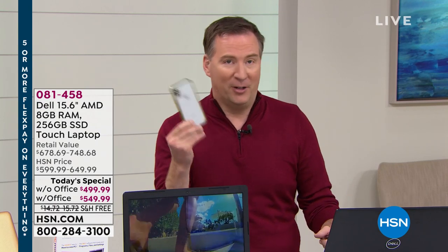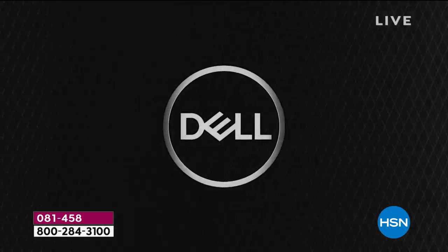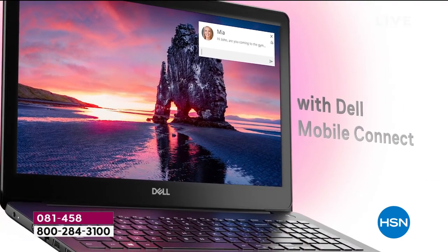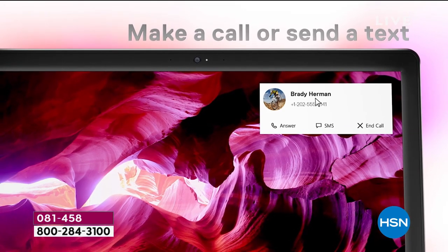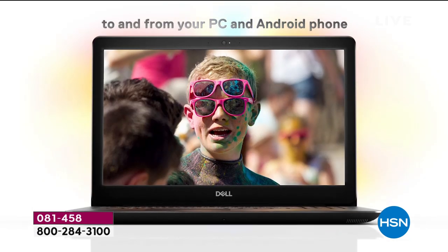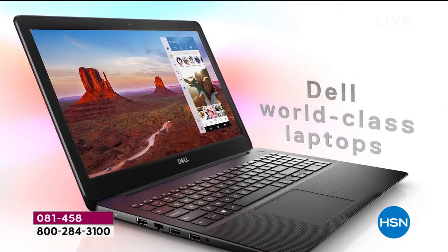We have cell phones in our pockets and purses, and Dell is now designed to connect to your phone with something called Dell Mobile Connect. When a phone call comes in, it comes up on your Dell. You can answer a text message or phone call directly through your Dell — there's a microphone and speaker system. You can have all your contacts right there. And how many photos do you have on your phone? Now it's as simple as dragging and dropping from your phone to your brand-new Dell. Nobody else is doing that except Dell.